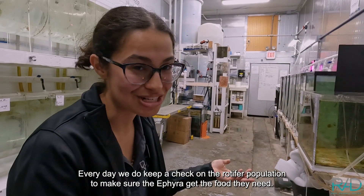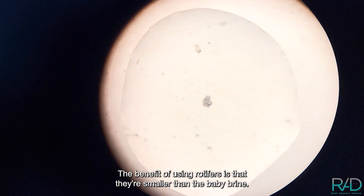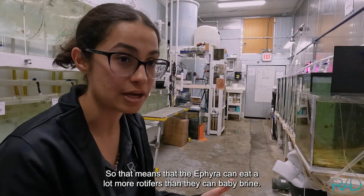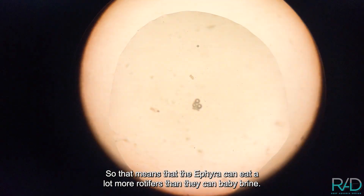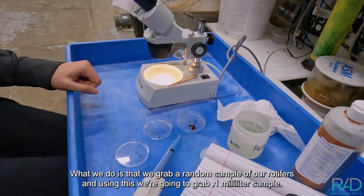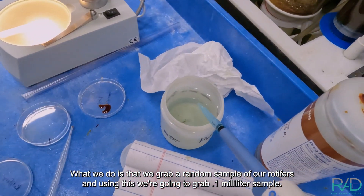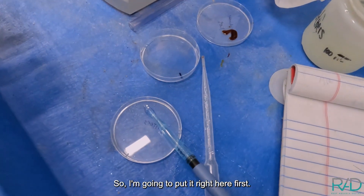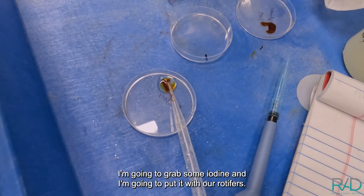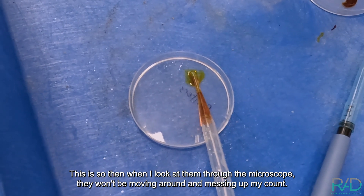Every day we keep a check on the rotifer population to make sure the ephyra get the food they need. The benefit of using rotifers is that they're smaller than baby brine, so the ephyra can eat a lot more rotifers than they can baby brine. What we do is grab a random sample of our rotifers and, using this, we grab 0.1 milliliter of the sample. Then I add some iodine with the rotifers so that when I add them under the microscope, they won't be moving around and messing up my count.